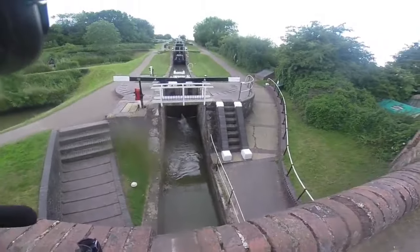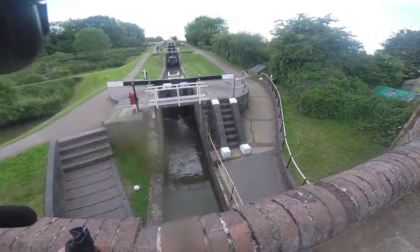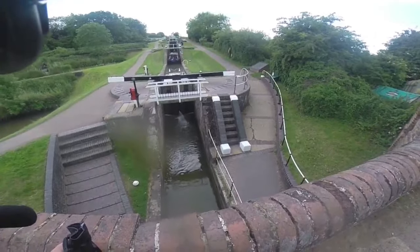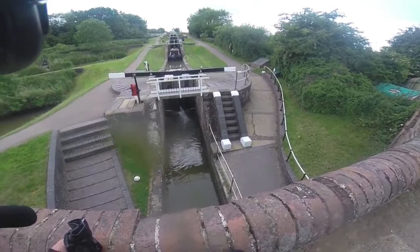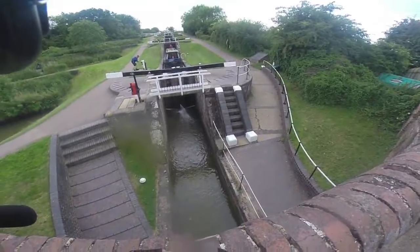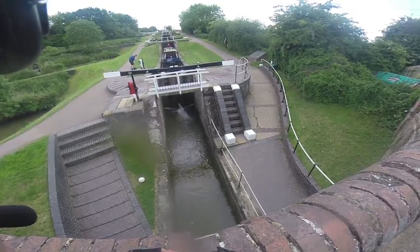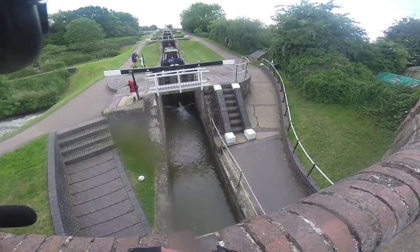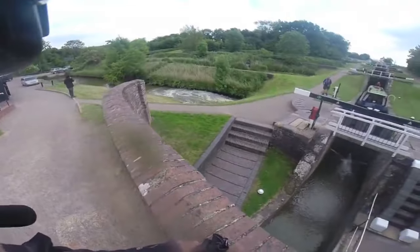It takes quite a bit of time to come through this set of locks from the top to the bottom. You can see this is filling up now - look, there's the boat coming now. When they've got these levels right the boat will move - they'll open the gates obviously, they can't do it till they've got the levels about right, otherwise the pressure would be too much. See how fast that boat's going down now - there's a relief there, it goes into that pond there.